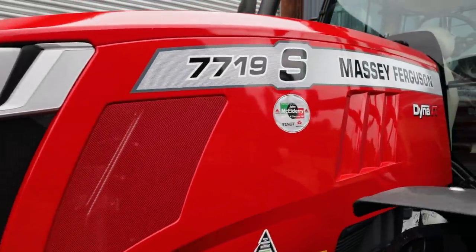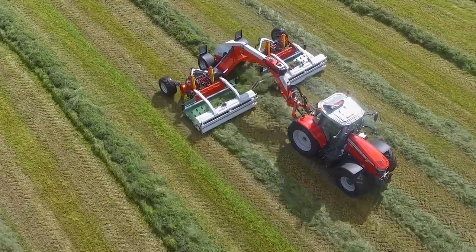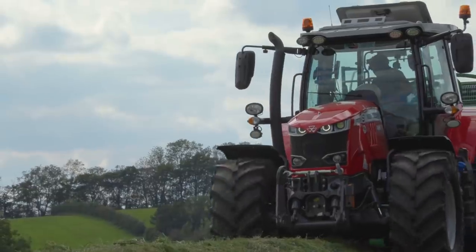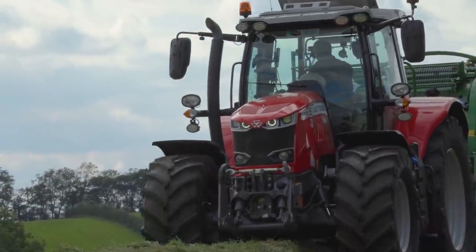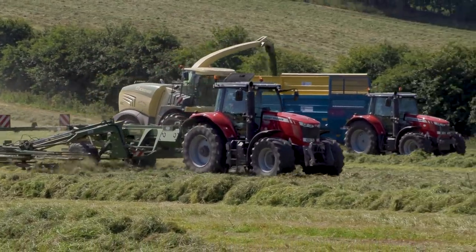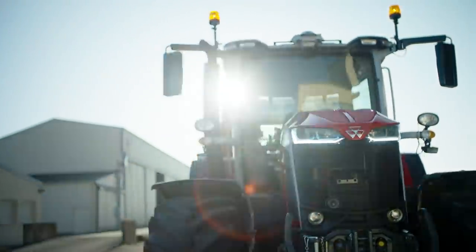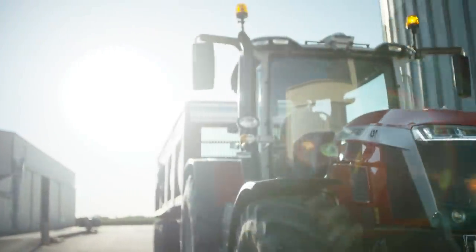The 7719 VT transmission — it's only the VT that's offered in the 7719. 190 horsepower, but you're boosting up to 210. It's the biggest tractor in the small chassis 77 range, if that makes sense. Then you would have been going to your 7720 and up, which would be phased out for the new 8S tractor that we just launched last month.